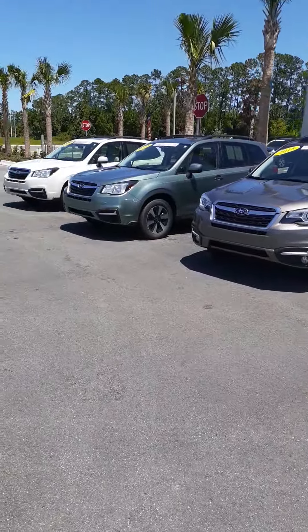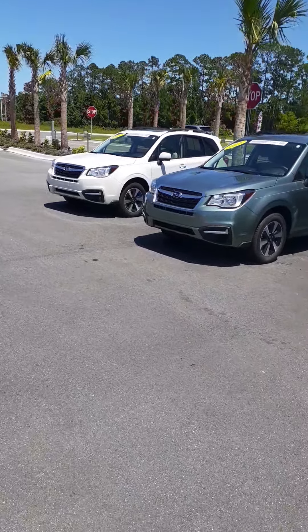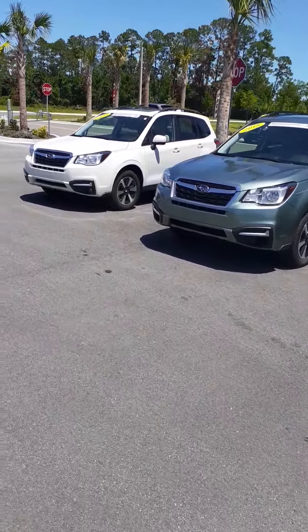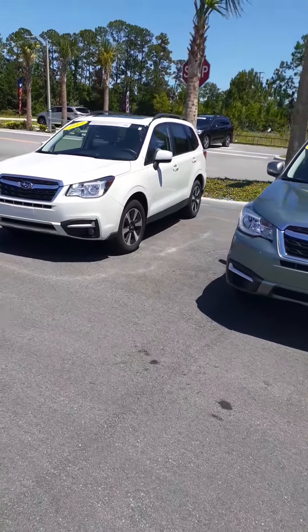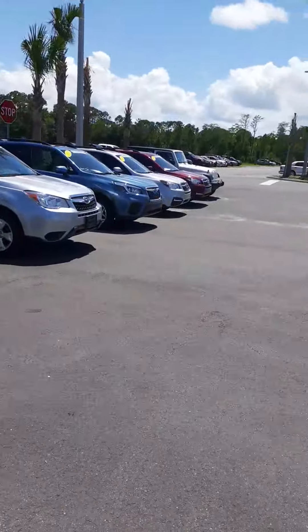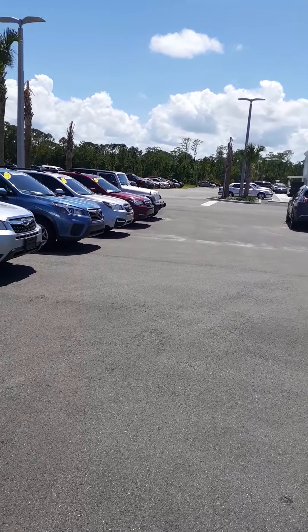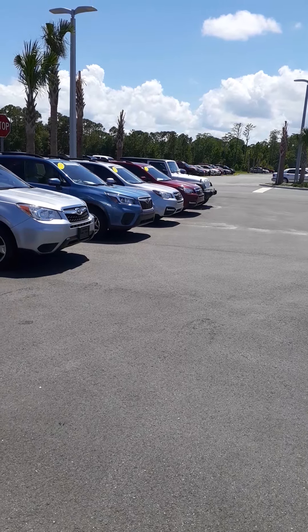I hope these cars are to your liking. I'd like to invite you down for a test drive or just a look and see, to get an idea of how the cars look in person. My direct line number is 386-236-4019.